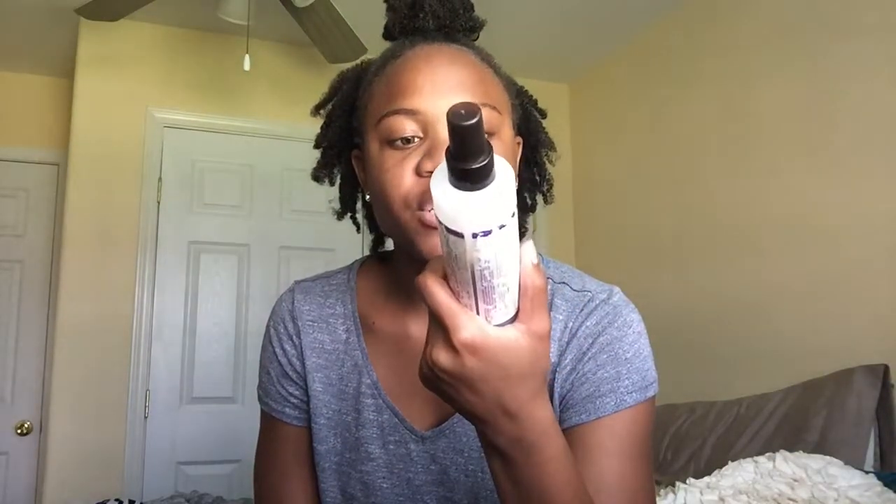The next product is this Carol's Daughter Black Vanilla leave-in conditioner. I do the LCO method, and the first step — the L, which stands for liquid — is this right here. This product I need replaced. It does absolutely nothing for my hair at all. It's the first product I put on after washing and conditioning, and it does nothing. As a conditioner, the job is to moisturize my hair, add moisture, et cetera — and that's not what happens. I feel like water does a better job of moisturizing my hair than this does.